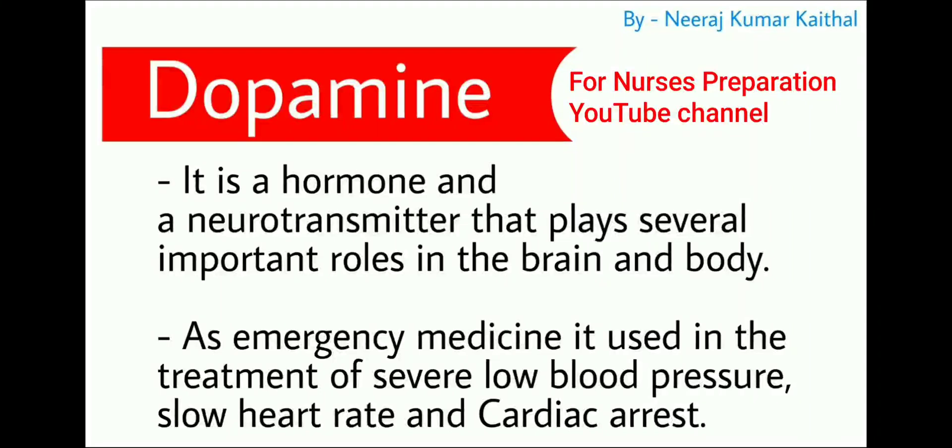Now let's talk about dopamine. It is a hormone and a neurotransmitter that plays several important roles in the brain and body. As an emergency medicine, dopamine is used in the treatment of severe low blood pressure, slow heart rate, and cardiac arrest.